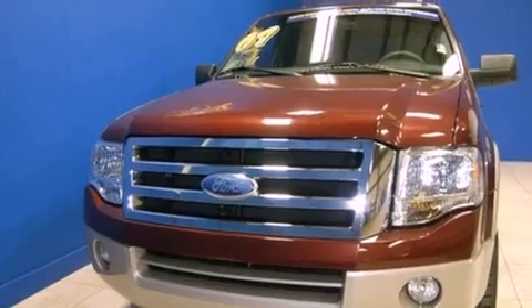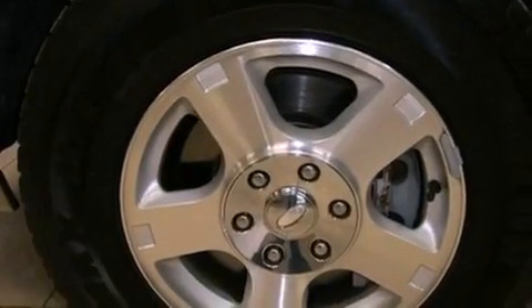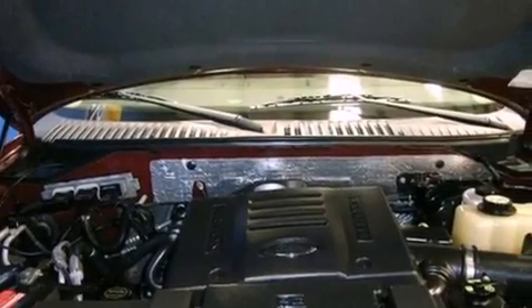Features include memory settings for the driver's seat positions, so you can recall your favorite position with the push of one button, air conditioning with automatic climate control, cruise control, and leather seats.